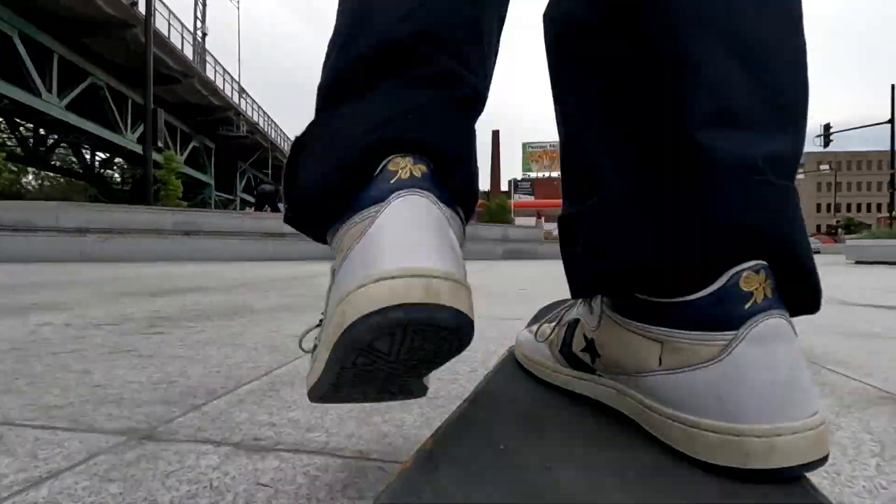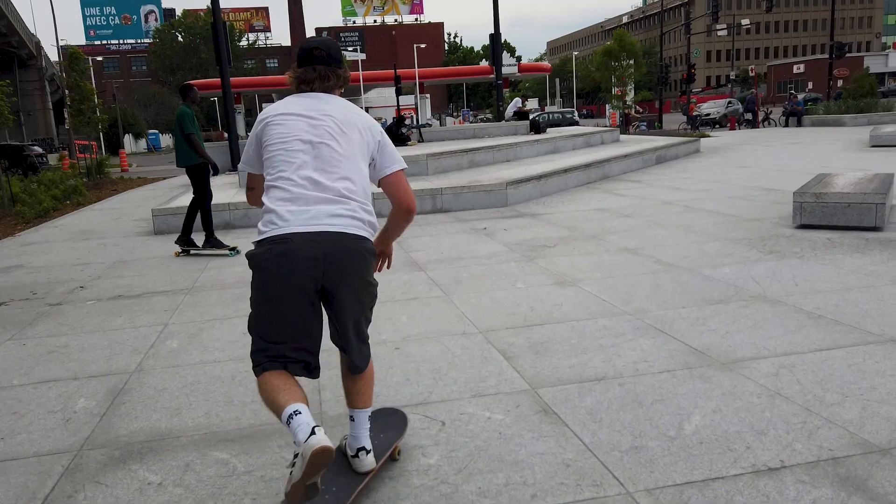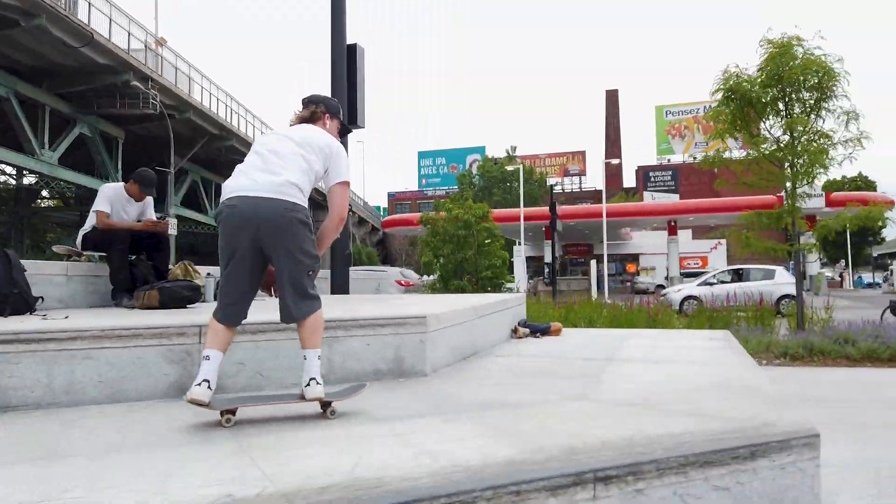There are different heights, a small manual pad, a medium manual pad, and a ledge with a gap out — so there's something for all levels of skateboarding mastery. It's awesome, you get down and dirty, you have fun with just blocks, it makes you think outside the box and be creative putting tricks together.